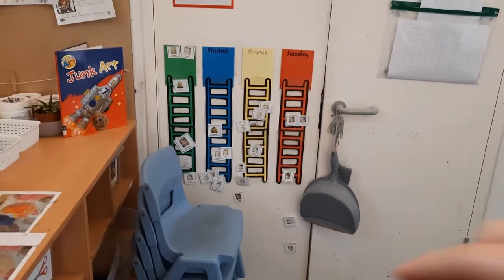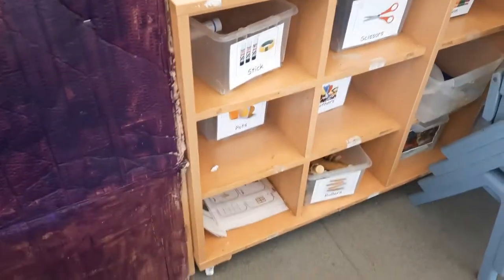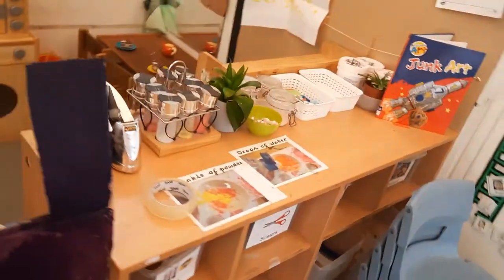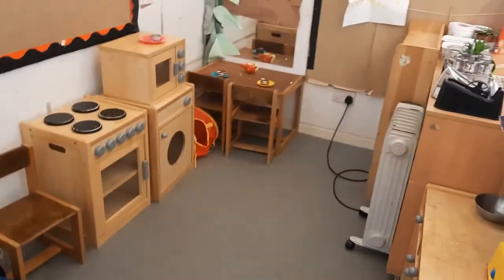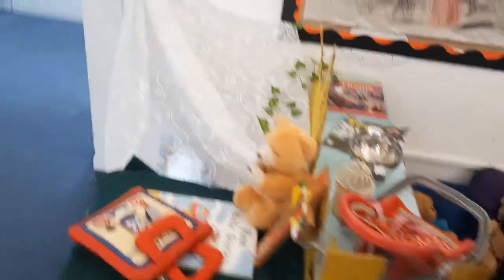We've got our team points up here — you'll be given a colour team and that will be shown on your PE t-shirt. We've got lots of places where you can borrow scissors and glue and sellotape and make lots of things. Over here we have our role play area; at the moment it's a home corner, so it's a kitchen. People like to make lots of yummy food in here.